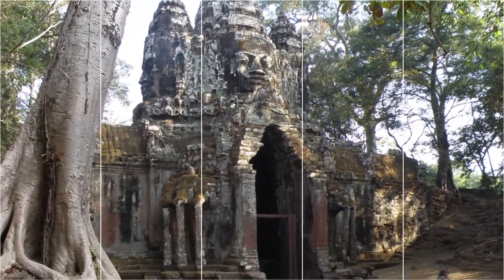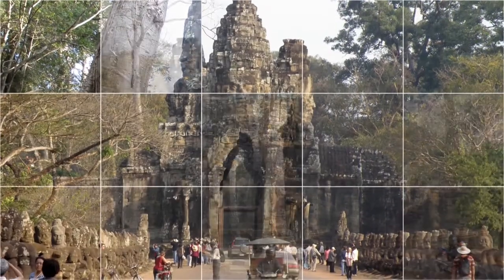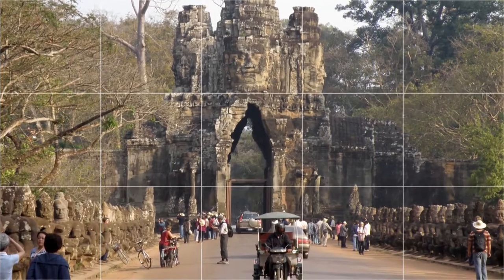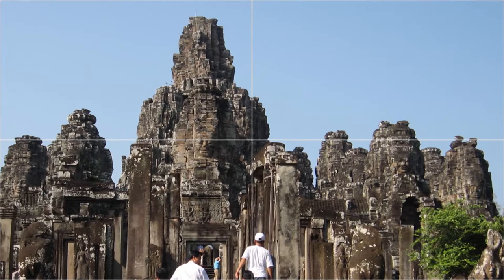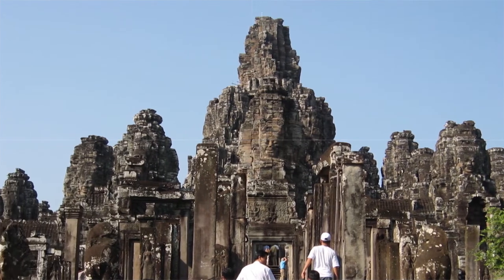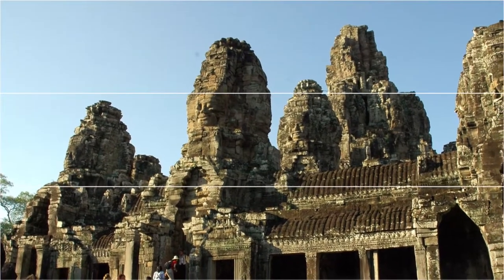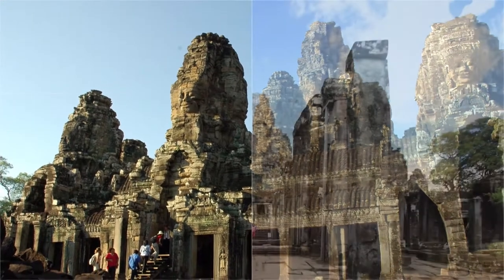Following Jayavarman's death, the temple was modified and augmented by later Hindu and Theravada Buddhist kings in accordance with their own religious preferences. Because the temple sits at the exact center of Angkor Thom, roads lead to it directly from the gates at each of the city's cardinal points. The temple itself has no wall or moat, these being replaced by those of the city itself. The city-temple arrangement, with an area of 9 square kilometers, is much larger than that of Angkor Wat to the south.